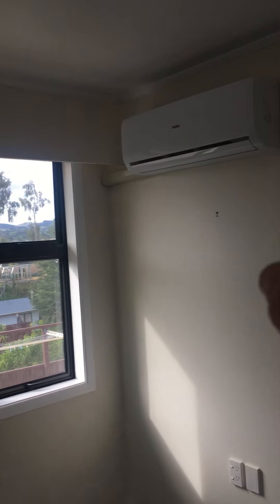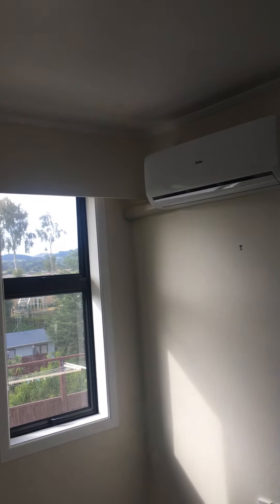Here we have a brand new heat pump — it's less than one year old. And a smoke alarm — it works.